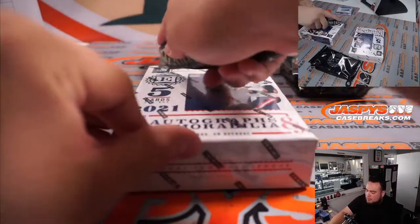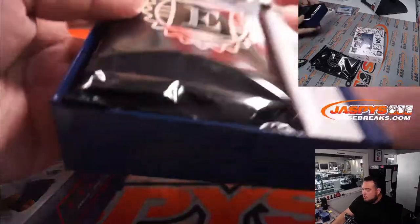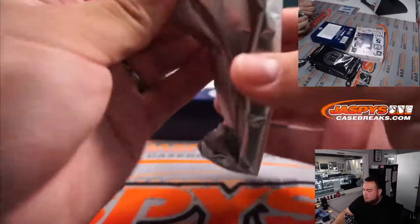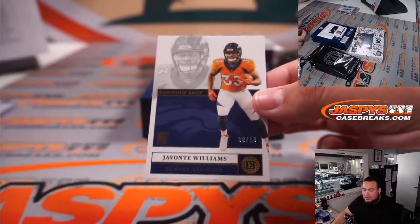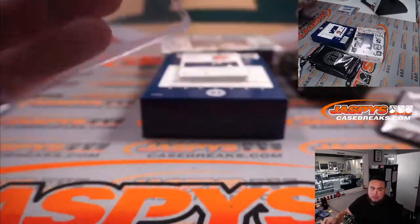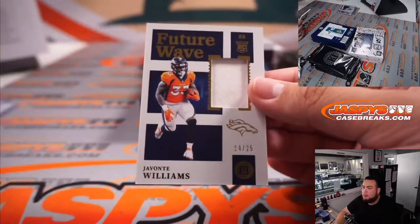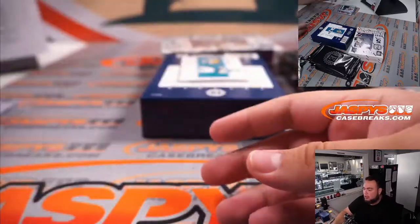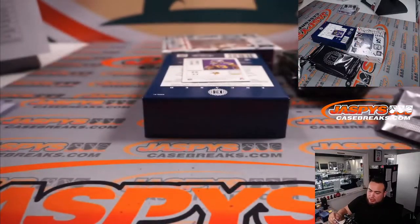Box 3. We got Javonte Williams, 6 out of 10 — Denver Broncos, went to Matt Arnold straight up. Another Bronco — Javonte Williams again, Future Wave patch, 14 out of 25. Little T-Law, Quad Relic, 72 out of 75 — that's going to Dusty straight up, he bought out the R&B so he got every single team.